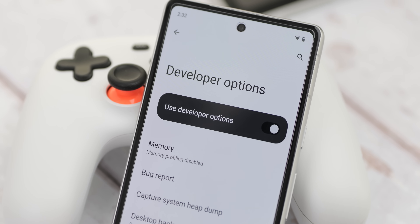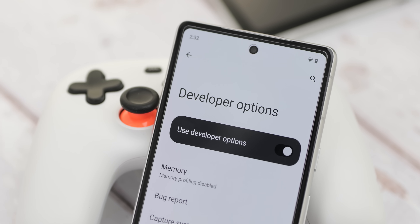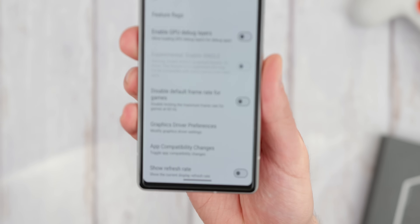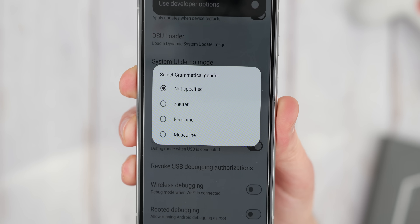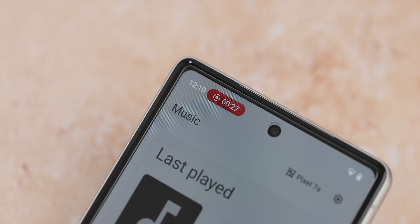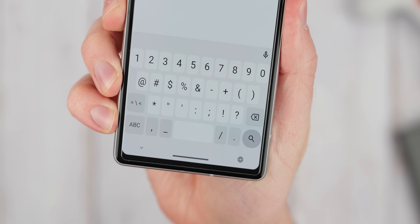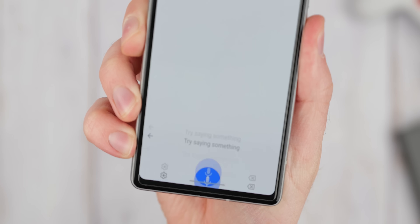If you have developer options enabled — which you really should, especially if you encounter issues — there are some neat extra options, like the ability to disable default frame rates for games, meaning if you have a high refresh rate screen, games should run at those high refresh rates more often. There are grammatical gender options for how Android refers to you, the user. Other notables include the improved screen recording chip, which lets you tap controls to stop recording from the status bar, plus a quick keyboard switcher for accessing multiple layouts or languages if you have multiple keyboards enabled.